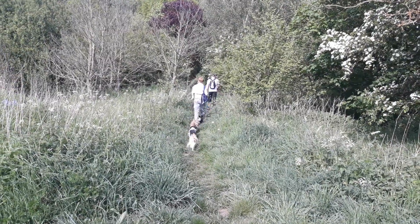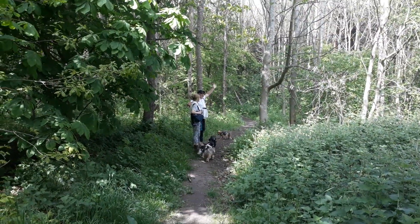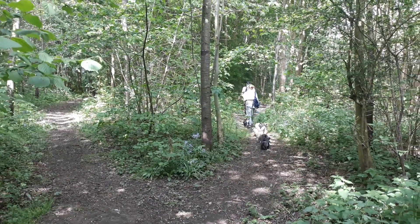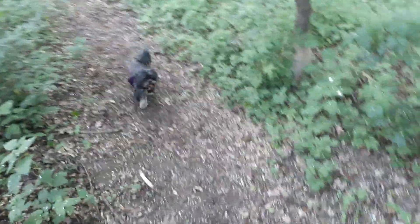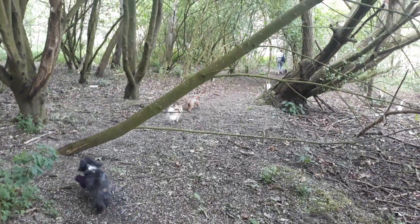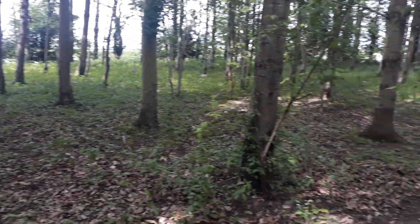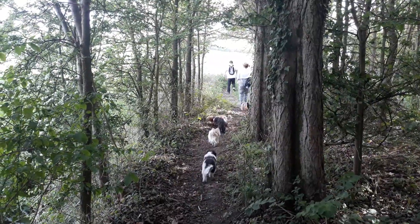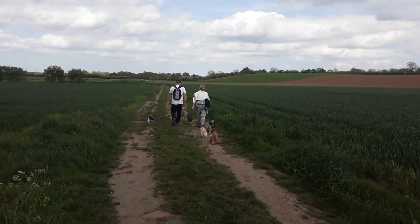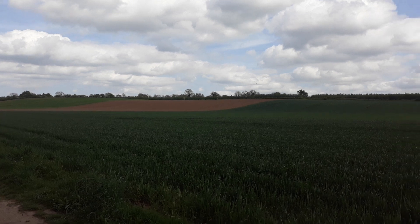So we're just going to go into these woods now. Come on, all three. We're going to go down this track, hopefully make our way up through them woods there.